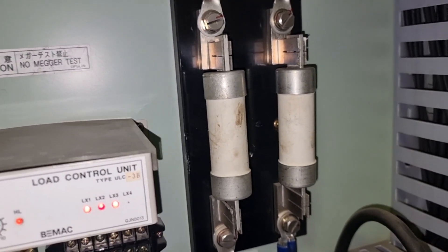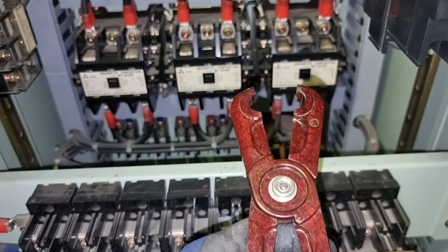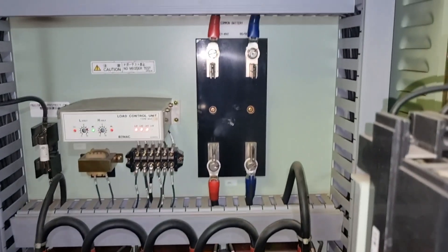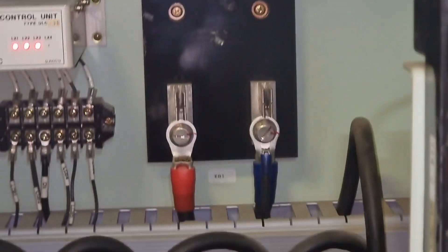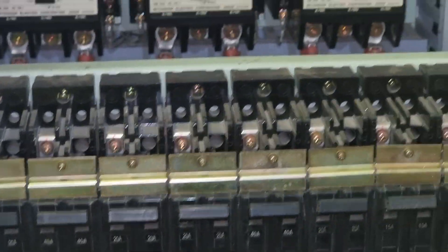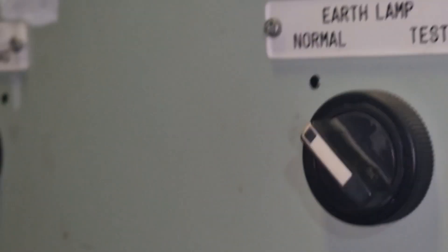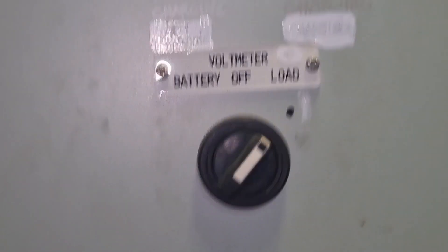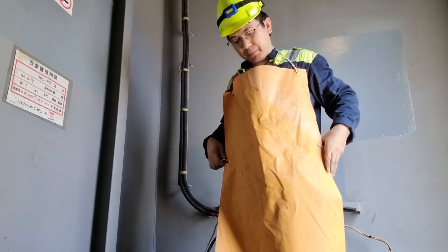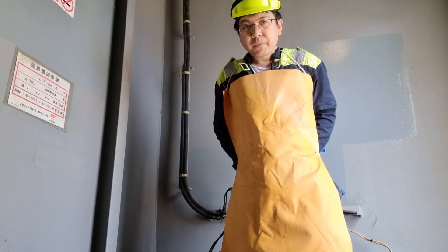To avoid arcing or sparks on the terminals, please use the proper fuse puller. With the fuses removed, we can now start replacing the defective batteries. Please do not forget to put isolation tags and lock out the board before doing this kind of job, so that nobody will put the fuses back while you are working. It is also important to wear the proper PPE before doing this kind of job.